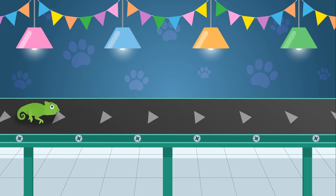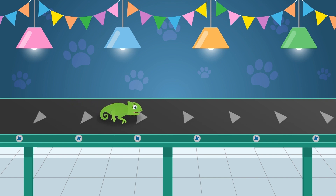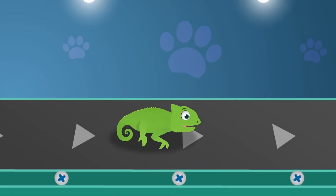Here's Colin the chameleon. Chameleons are a special type of lizard. Did you know that the tongue of a chameleon can be longer than its entire body?